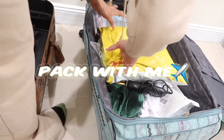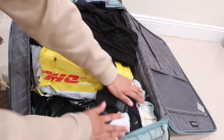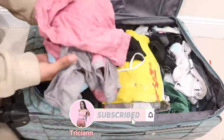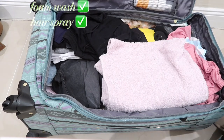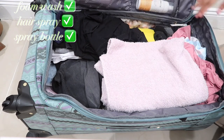Alright, so hey guys — this is the packing part. This suitcase is very vintage. I got it from my grandma, it's very old.